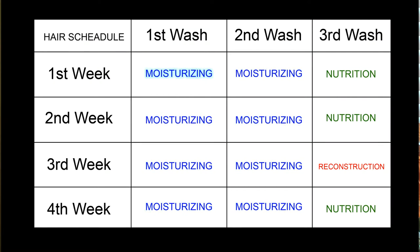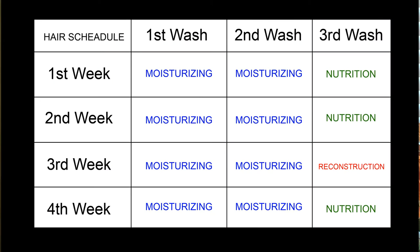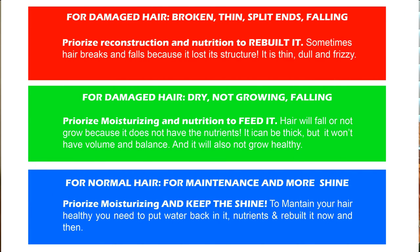On the first week, you're going to wash and use a product for moisturizing your hair, then wait two days and apply another moisturizing mask. After that, wash again and put on a mask for nutrition — you can use masks or oils. Do the same on the second week. On the third week, do the moisturizing steps and then switch to reconstruction instead of nutrition. On the fourth week, go back to moisturizing, moisturizing, and nutrition. You can customize your own schedule according to what you need. I'll list all the plans on my blog so you can print and follow whatever you want.